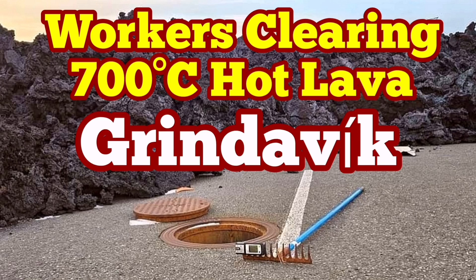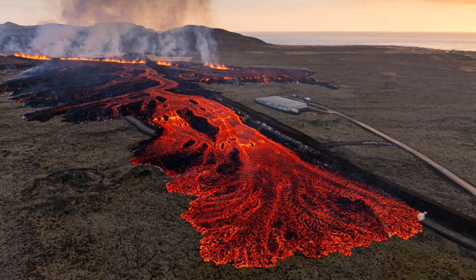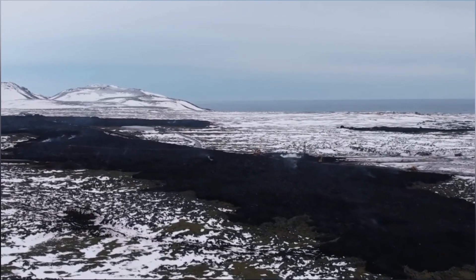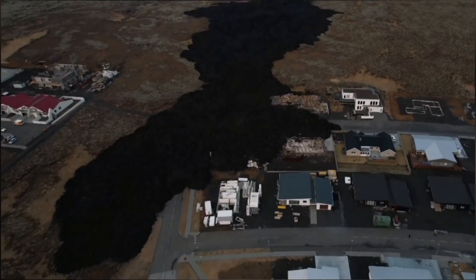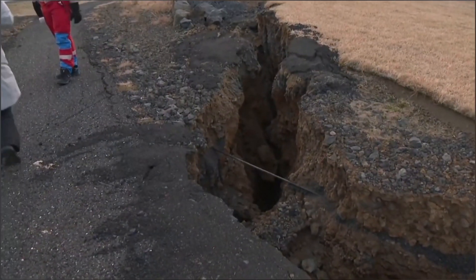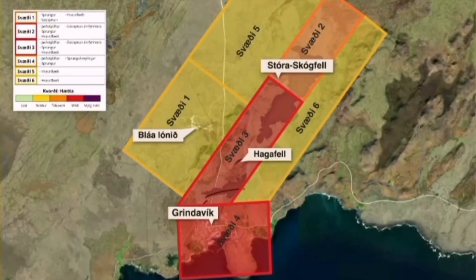Despite the bad weather and the ban on entry for people to collect their belongings from Grindelweck, workers are continuing to work on the recent eruption near Grindelweck in the Hagelfell, which touched one part — the northeastern part of the town. They are digging through the 700-degree hot solidified lava.